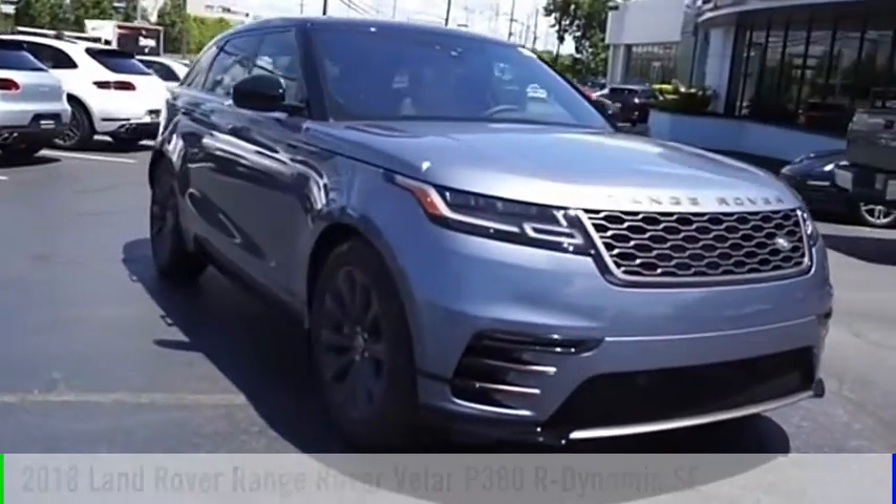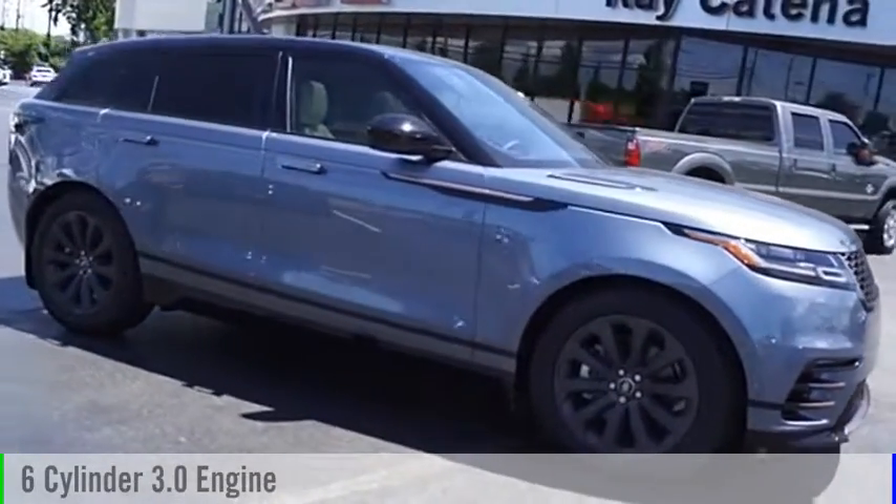This vehicle is powered by an all-wheel drive, six-cylinder, 3.0 liter engine.